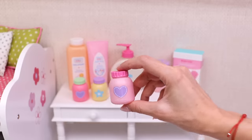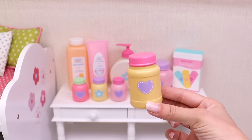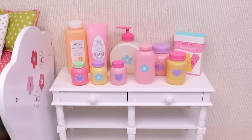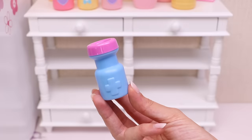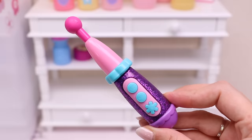Three, four, five. My baby's medicine, ointment, and her thermometer.